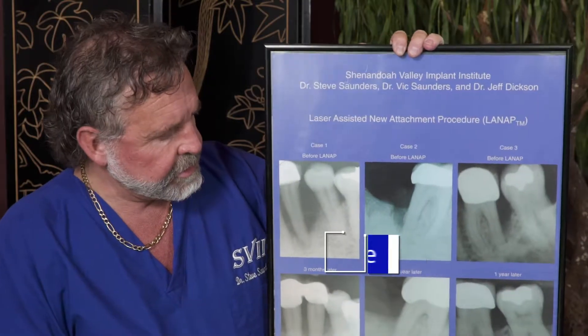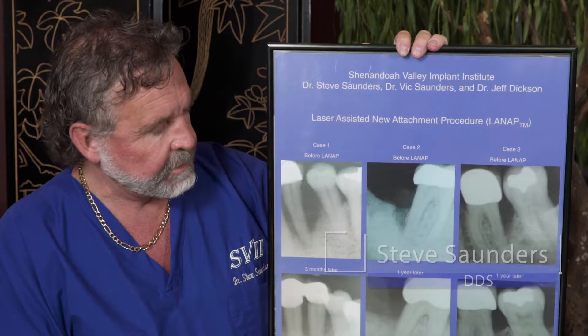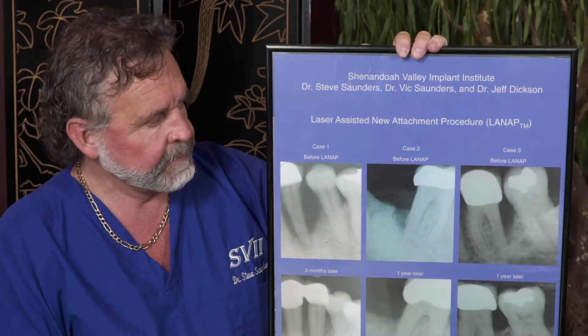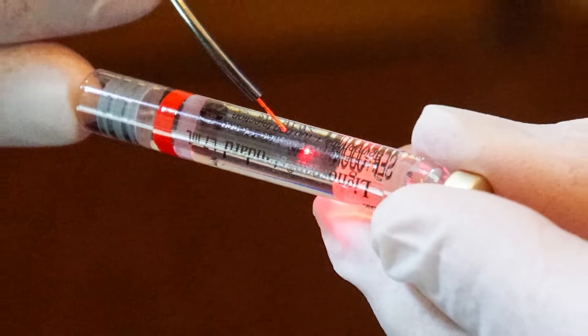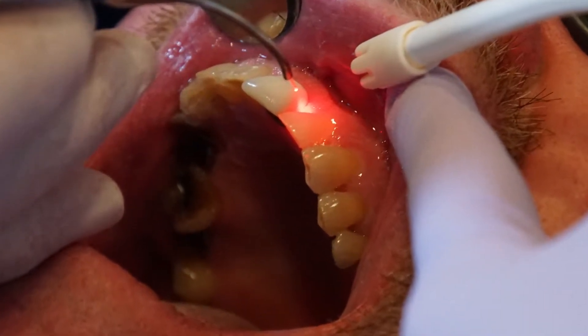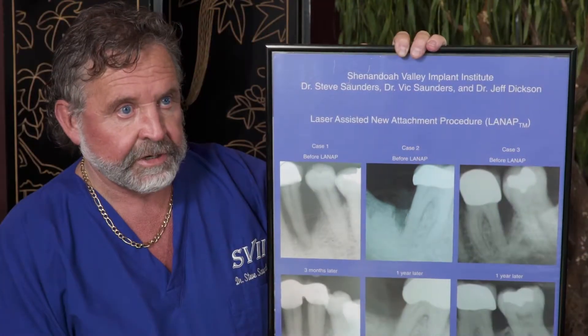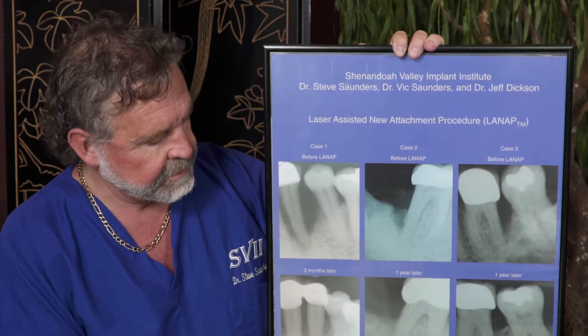First of all, I want to illustrate some results of LANAP, or laser gum surgery. It is the only FDA-approved periodontal regenerative instrument on the market today, and it actually means regeneration — regeneration of bone, regeneration of connective tissue attachment to the tooth.